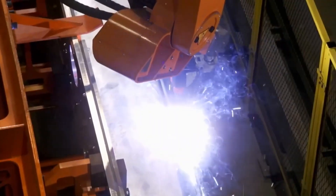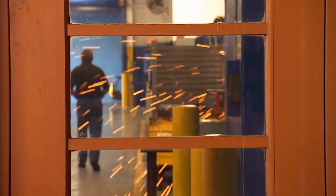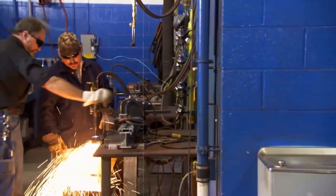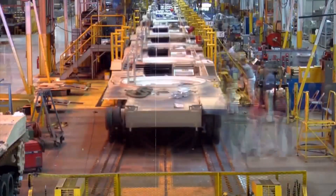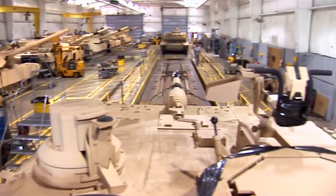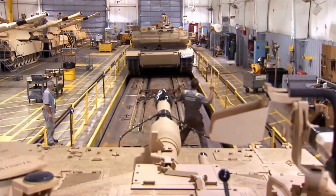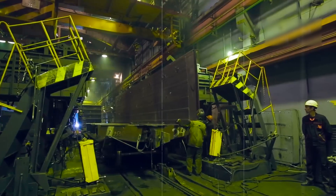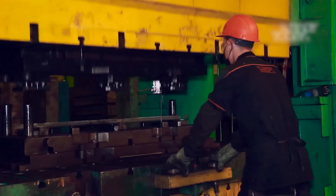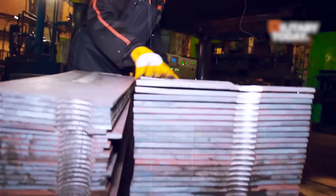Proper welding is essential as it holds the hull components together, forming a solid and durable structure. The assembly process begins with the construction of the bottom hull, welding together the base components to create the foundational structure. Once the bottom hull is complete, the top hull — prepared separately — is positioned and welded onto it, combining the two major parts into one cohesive unit. The accuracy of the previous cutting and welding steps ensures these parts fit together perfectly.